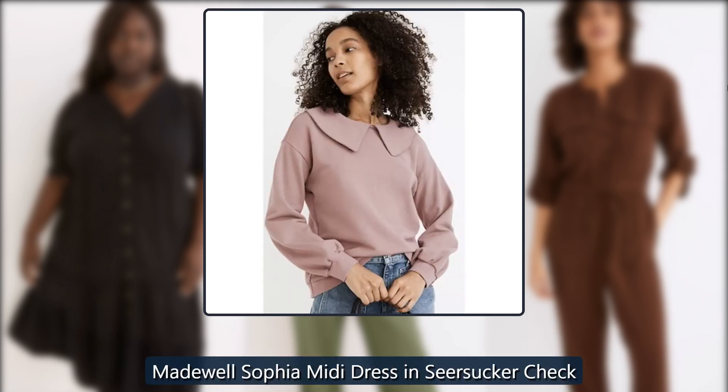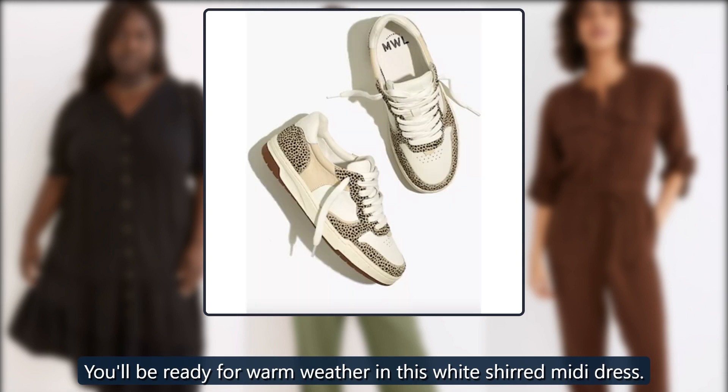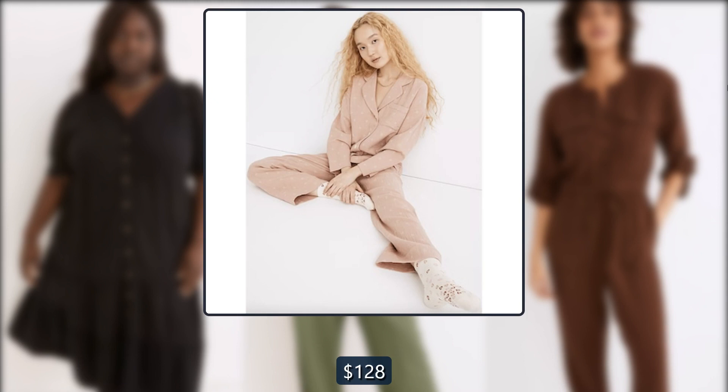Madewell Sofia midi dress in seersucker check. You'll be ready for warm weather in this white shirt midi dress. Originally $128, now $80.